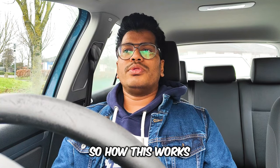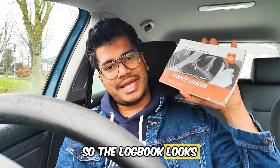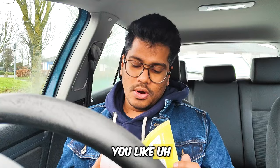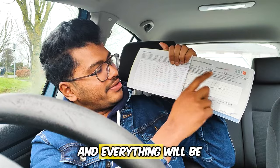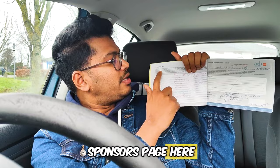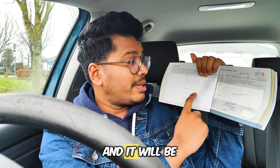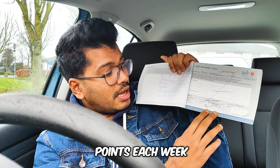The instructor gives you a log book — it looks like this. In this log book he will record all your progress and everything, including dates. There is a sponsors page where your family or friend can write notes about your driving, which helps the instructor identify weak points to work on.